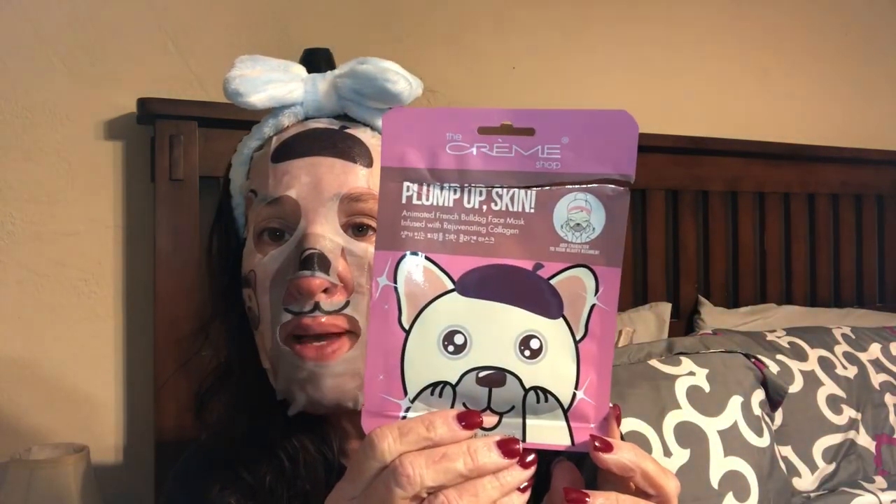Today I have — and I can already tell I'm gonna have issues with this mask staying on above my lip while talking — it's from the Creme Shop: Plump Up Skin, the animated French bulldog face mask, infused with rejuvenating collagen. Every time I talk it wants to move down on me, but it says 'Bonjour,' has little ears, a little painter's cap, and a bulldog face. I love Creme Shop masks — they are really really nice.